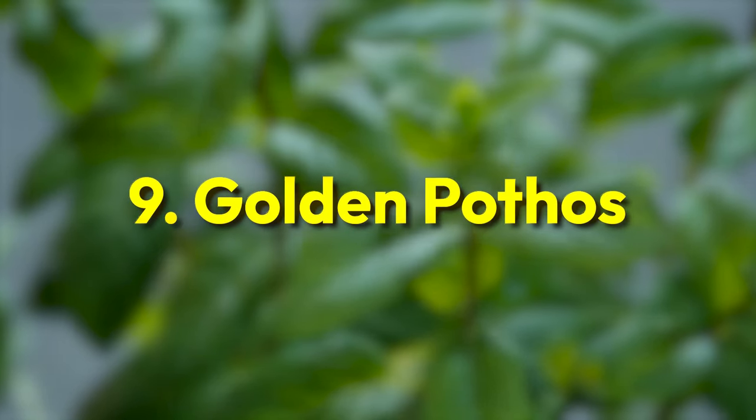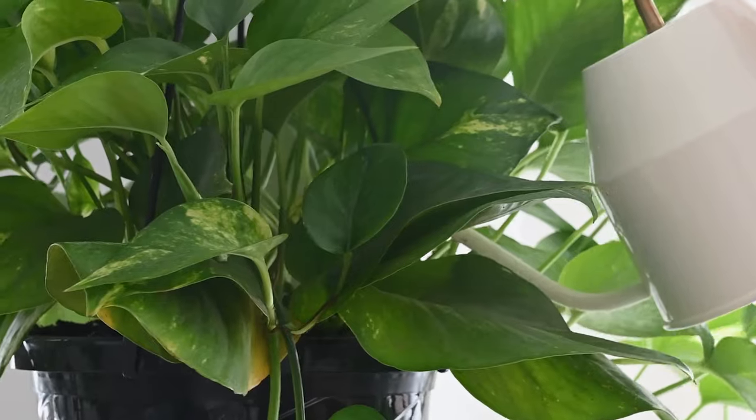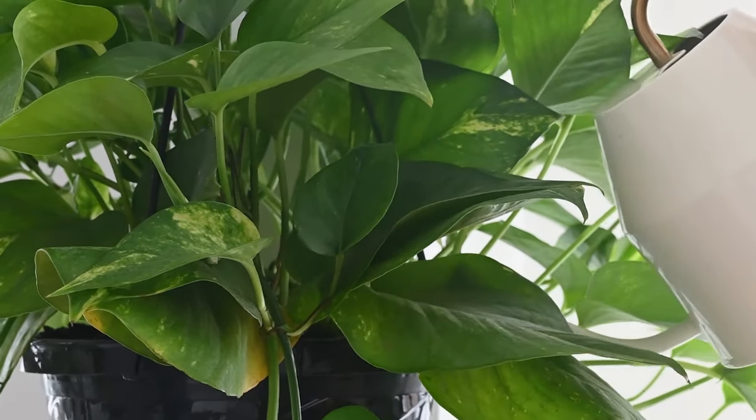Golden Pothos. Known as the money plant in Southeast Asia, this low-maintenance find grows easily and looks stunning without direct sunlight.